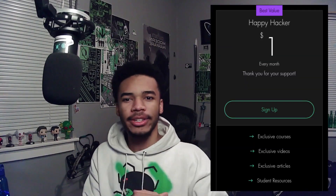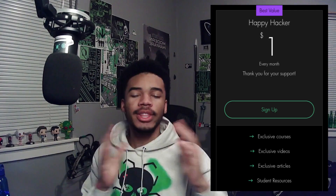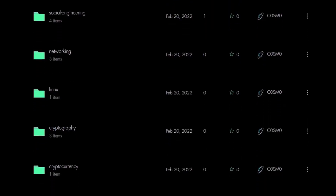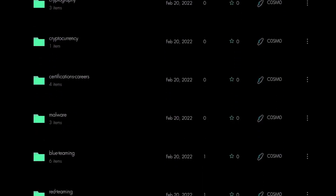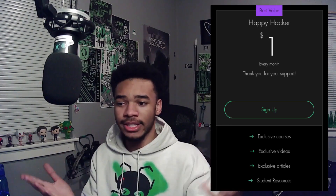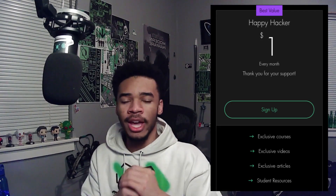I wanted to introduce you guys to the Happy Hacker Site Plan — a plan where you can support us for only $1 a month. With this comes exclusive benefits like courses, articles, videos, and access to our entire cybersecurity knowledge base. Check out the link in the description. We definitely appreciate your support. Enjoy the video and happy hacking.